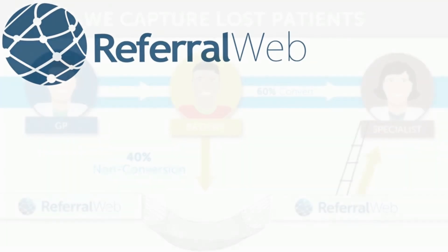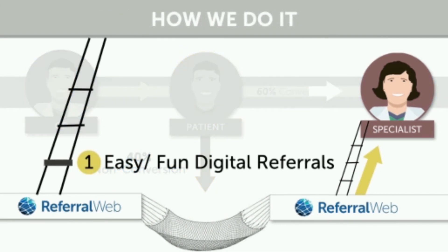Our online platform makes it simple for general practitioners to send you referrals and guarantee that they are followed up with. First, we've made it extremely easy and even fun for doctors and receptionists to send you referrals.